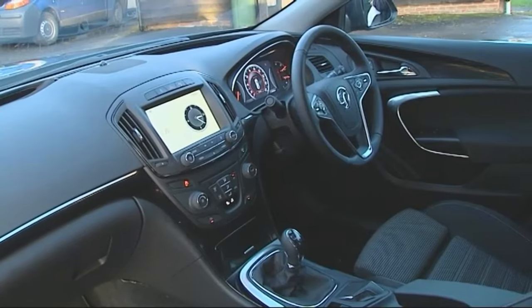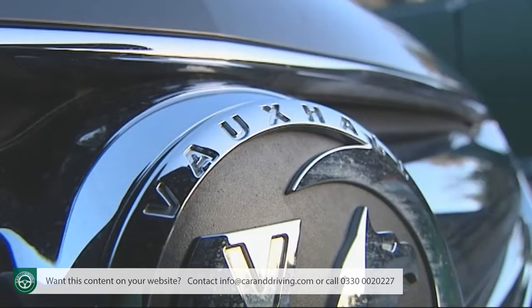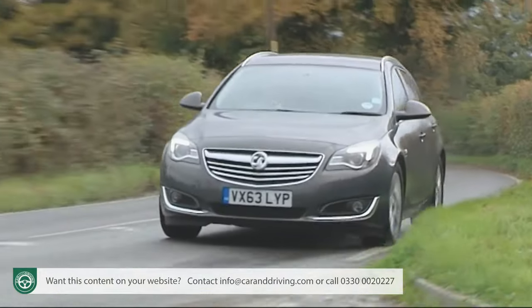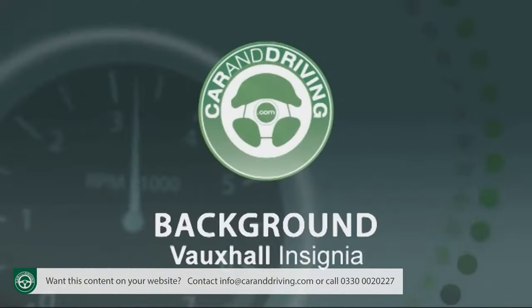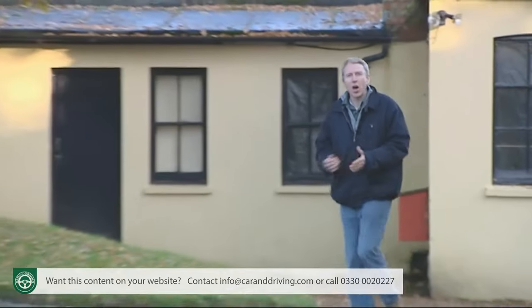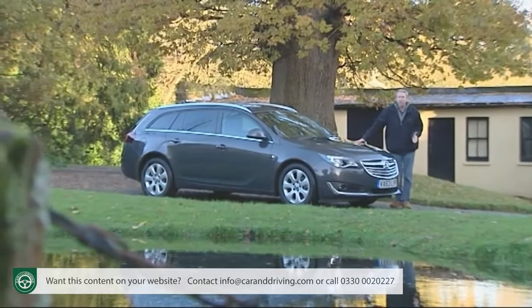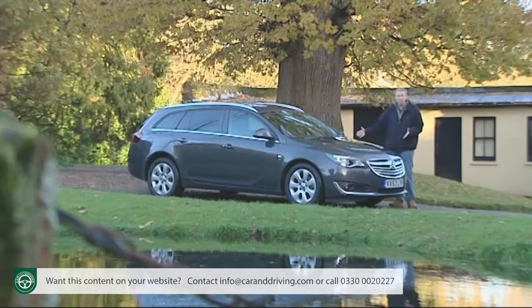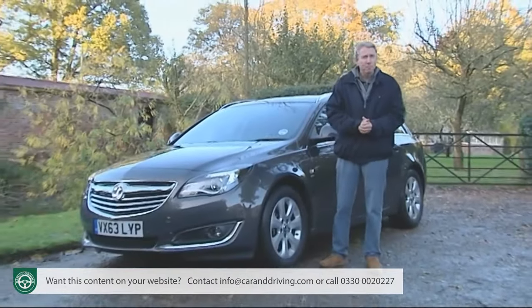With smarter looks, a classier cabin, high-tech features and a more efficient engine range, the improved first-generation version of Vauxhall's Insignia has now enhanced its already impressive CV for success in the medium-range Mondeo sector. More than ever, it's a model you really can't afford to overlook. Welcome to Britain's best-selling traditional family car — a title that belongs not to fashionable crossovers, practical people carriers or slinky SUVs, but to this one: Vauxhall's Insignia.